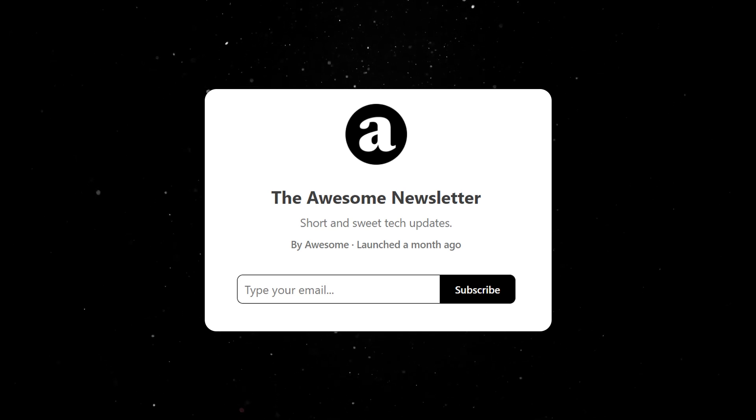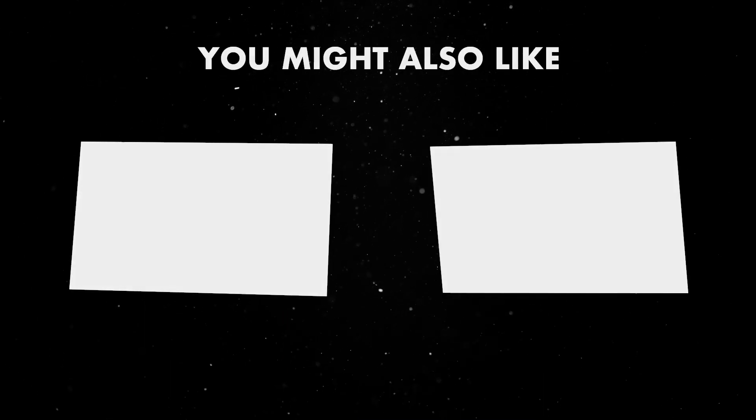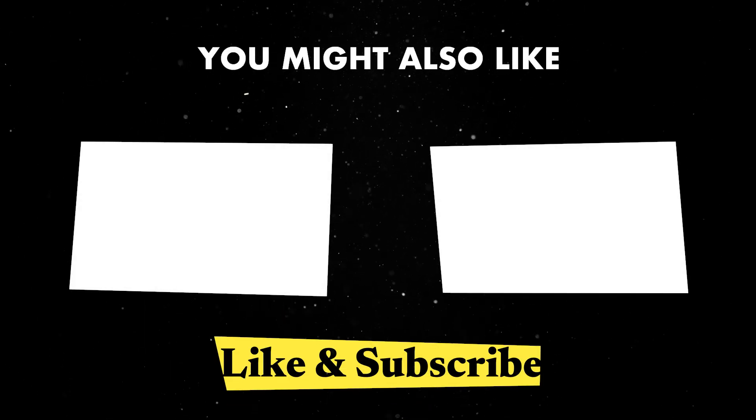If you find such updates useful, you should consider joining our newsletter by clicking the link in the description, or watch one of these videos next. Until next time, thank you for watching.